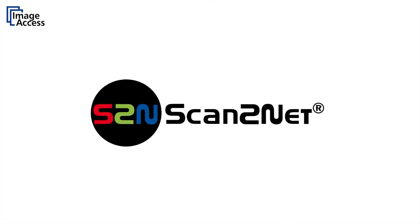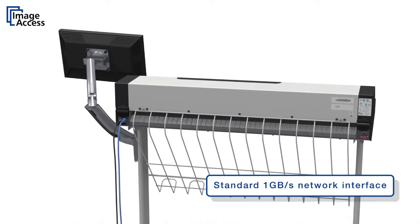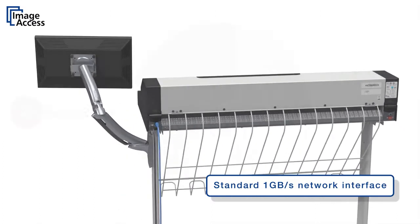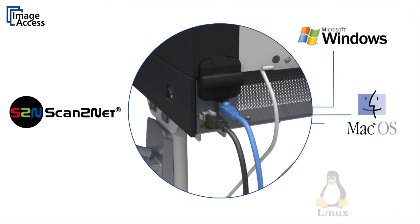All of our scanners feature the unique scan-to-net technology. It includes a 1GB network interface and code-free access through any browser, whether it's a Windows, Mac, or Linux host.